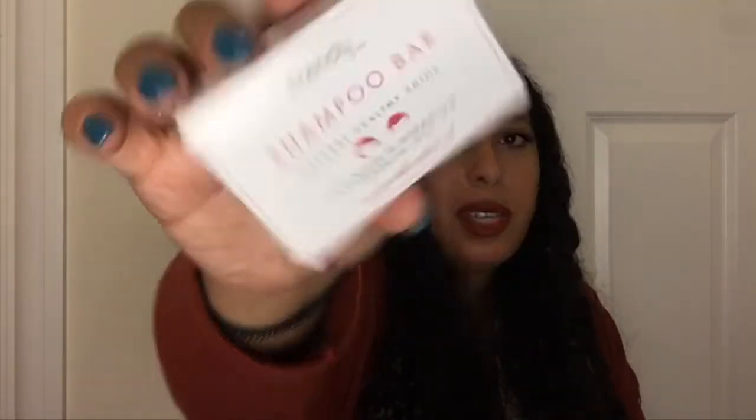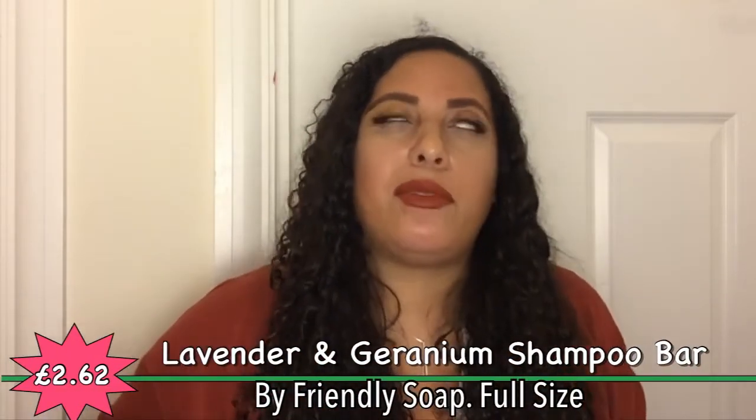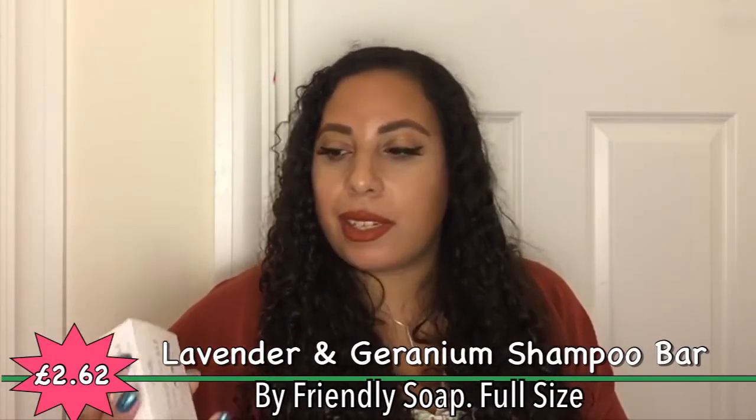We have a shampoo bar, which is excellent for the environment because it comes in cardboard recyclable packaging instead of plastic. Plastic is really doing damage to the world right now — it's even in tea bags — so any ways we can reduce it is good. It's 100% recycled packaging and it's fully recyclable. Made with vitamin E-rich castor oil, ideal for all hair types, this long-lasting bar naturally nourishes, conditions, and promotes healthy hair growth. It's also made in England.